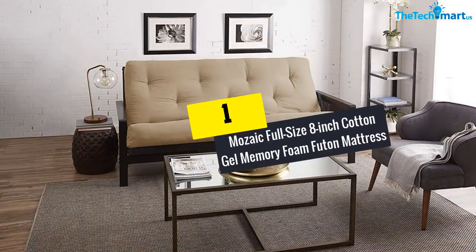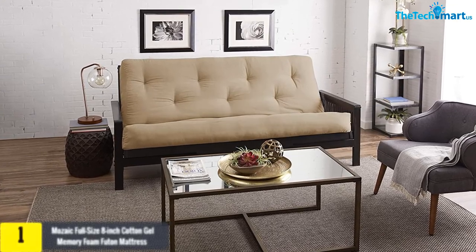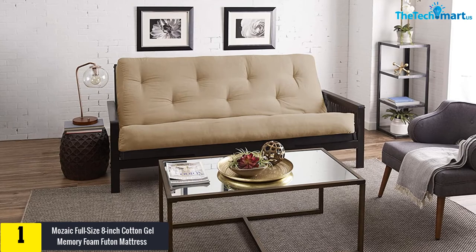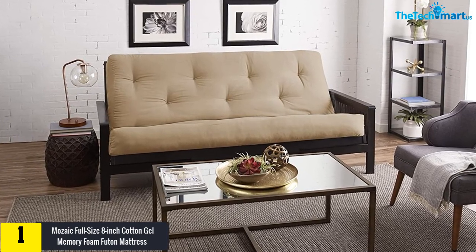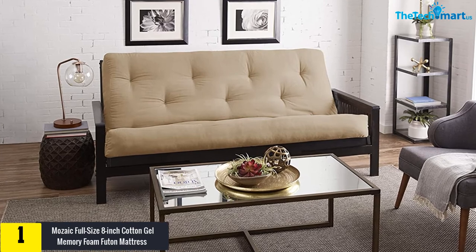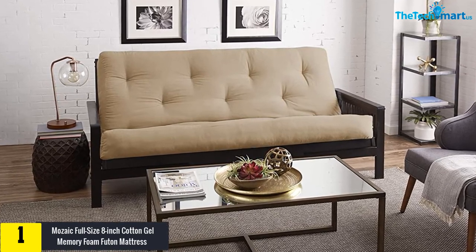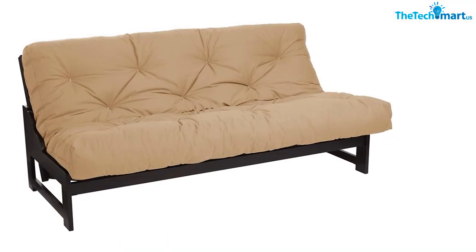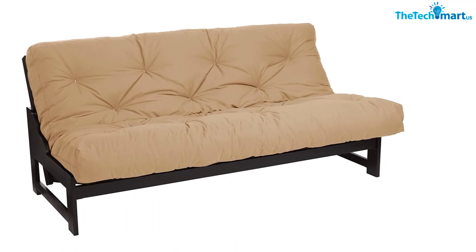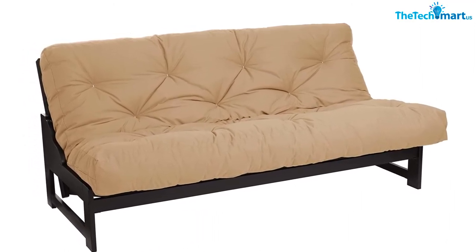And finally at number 1, we have the Mosaic Full Size 8-Inch Cotton Gel Memory Foam Futon Mattress. Those days are long gone when you had to visit more than one center to get the best futon mattress. Once you have come across the Mosaic Full Size 8-Inch Cotton Twill Gel Memory Foam Futon Mattress, there is no need to look for secondary help anymore. This particular item is available in 11 colors, and you get to choose whichever one seems fine for you.